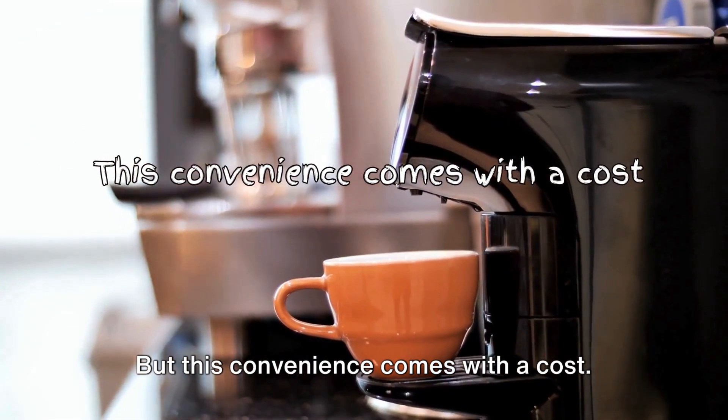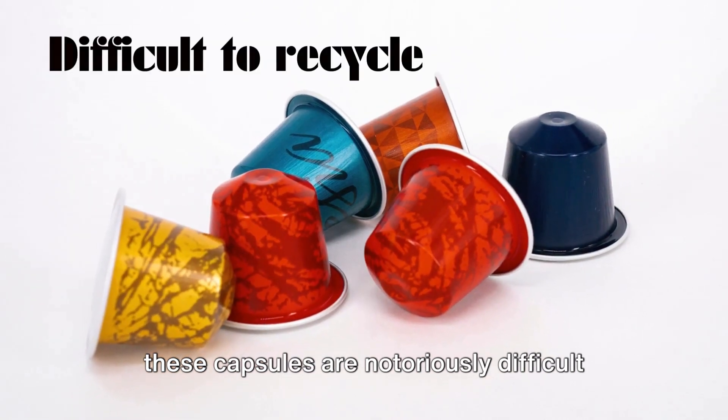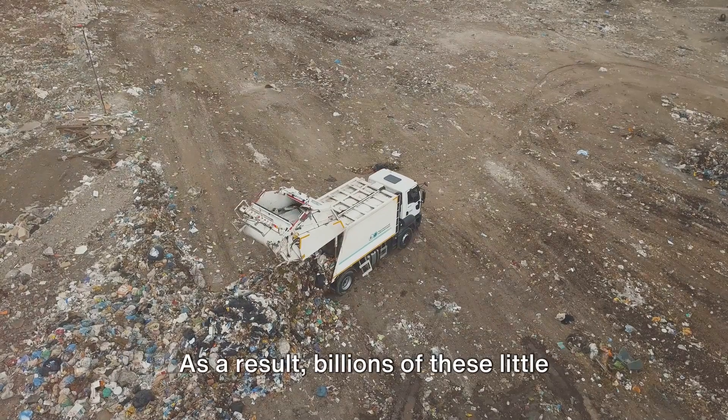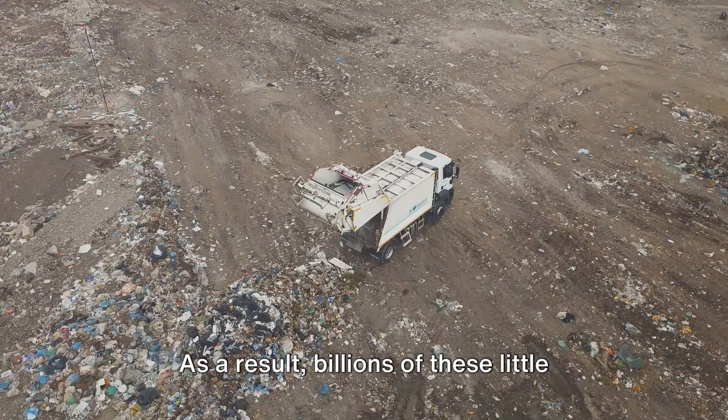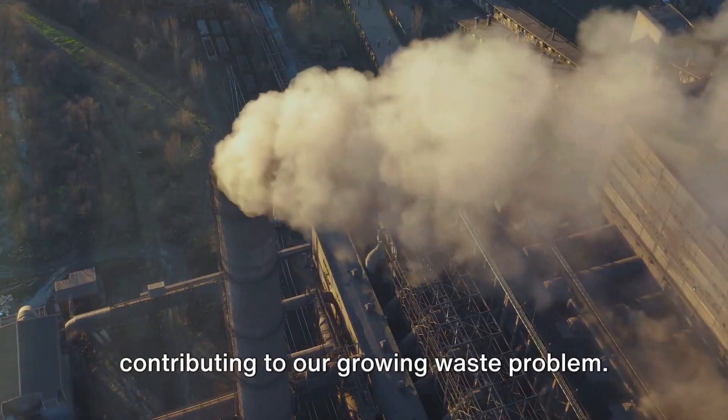But this convenience comes with a cost. The plastic and aluminum components of these capsules are notoriously difficult to recycle. As a result, billions of these little containers end up in landfills every year, contributing to our growing waste problem.